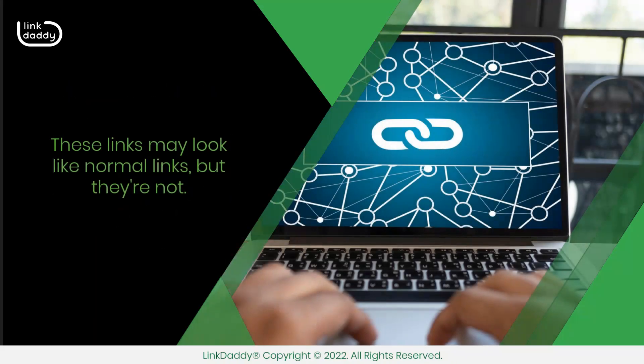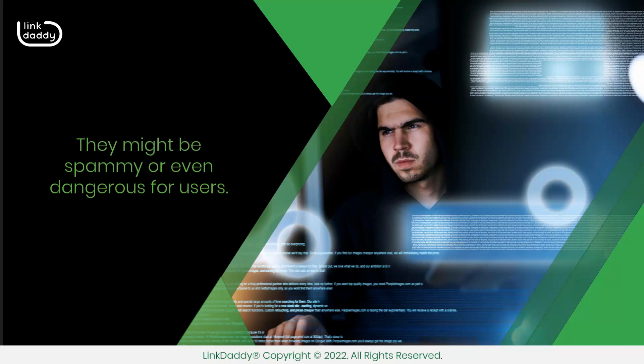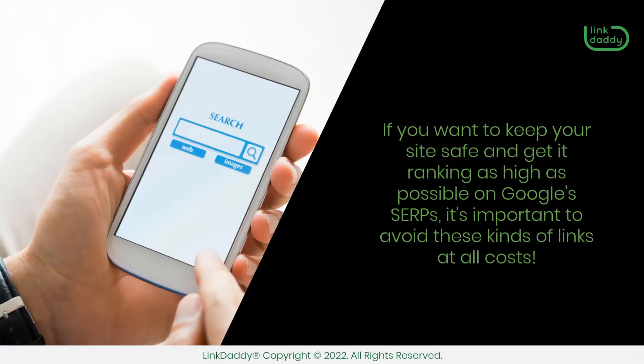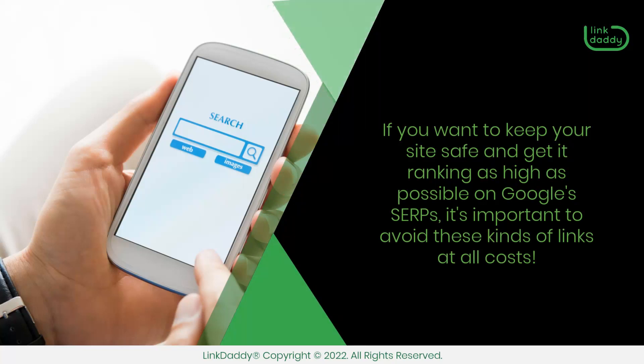These links may look like normal links, but they're not. They might be spammy or even dangerous for users. They could also be paid-for links that violate Google's guidelines for good SEO practices. If you want to keep your site safe and get it ranking as high as possible on Google SERPs, it's important to avoid these kinds of links at all costs.